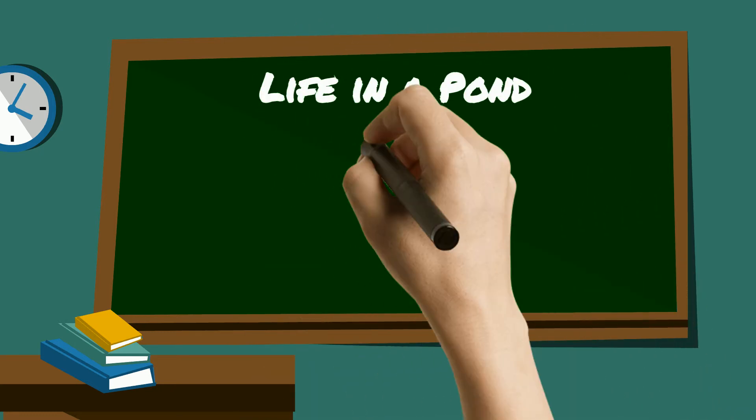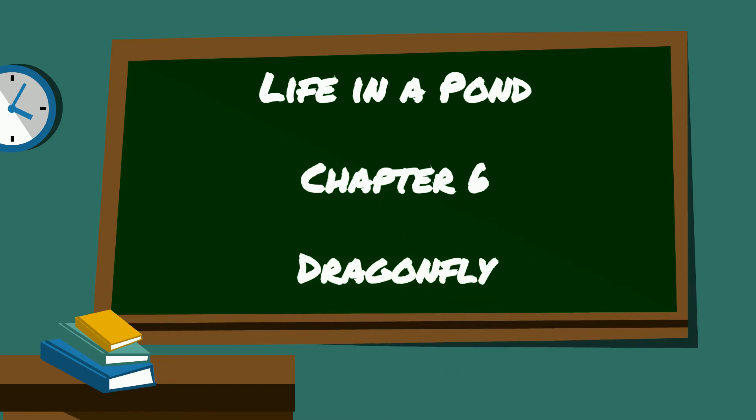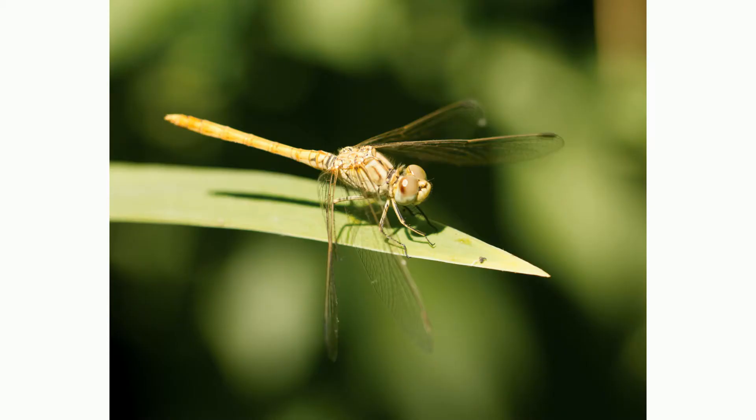Life in a Pond, Chapter 6: Dragonfly. Ponds are home to many insects. One of the most beautiful is the dragonfly. Dragonflies are 2.5 cm to 10 cm and look like tiny dragons. They have long bodies and two sets of wings. There are at least 3,012 kinds of dragonflies.